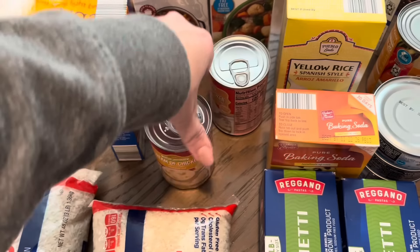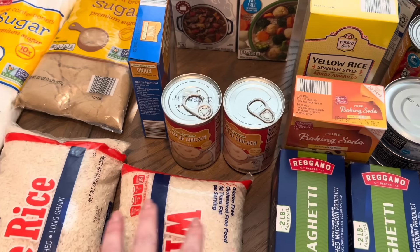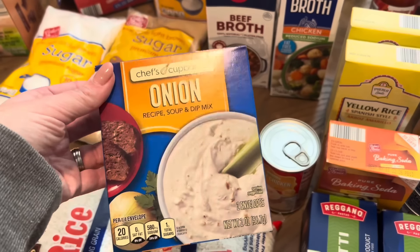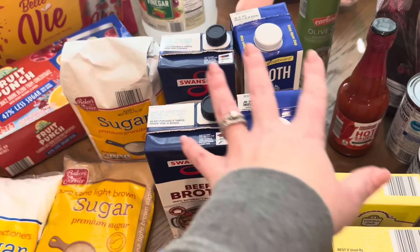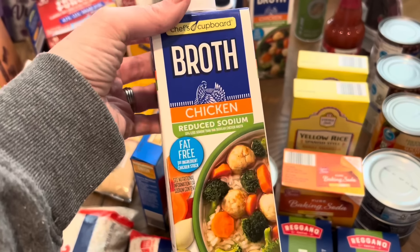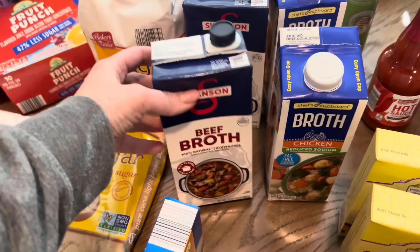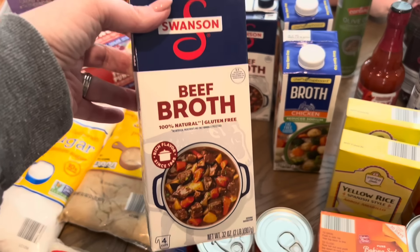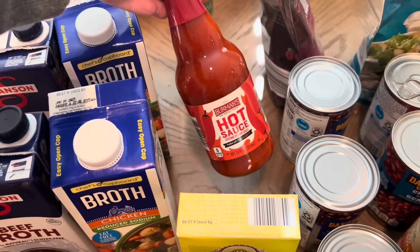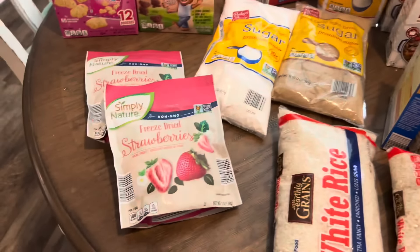I got two cans of cream of chicken soup for various recipes throughout the month. I also needed cream of celery or cream of onion, but Aldi didn't have those so I'll pick them up at Food Lion when we make that meal. The onion soup mix goes in my beef tips recipe. Cooking stock is way cheaper at Aldi - Swanson chicken broth was about $1.25 versus $2.99 at Food Lion, so I got two of each. I also grabbed hot sauce since I used the last of it on chicken wings, and olive oil spray.